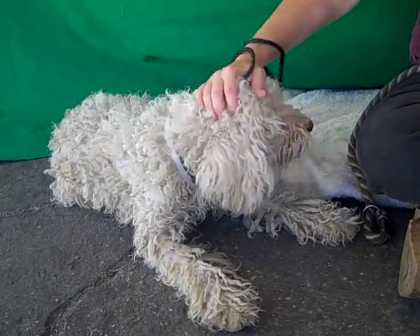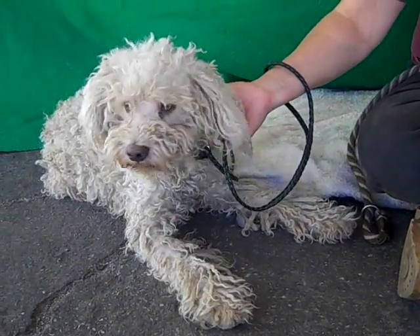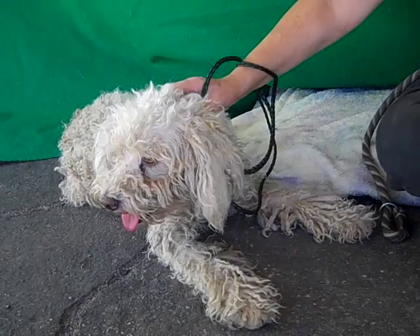He is going to look fabulous once he has a grooming. Just beautiful. I mean he's already beautiful, but he's going to be even more spectacular.